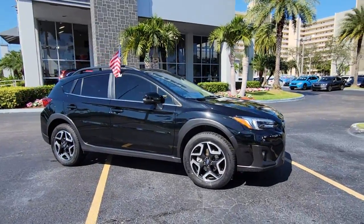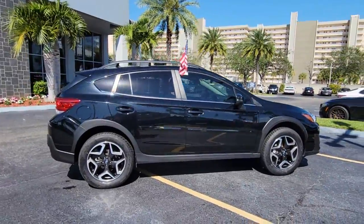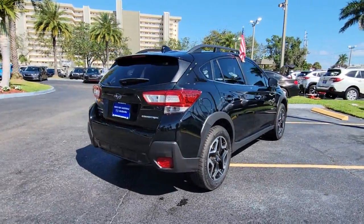Look no further than the 2019 Subaru Crosstrek. With less than 20,000 miles on the odometer, this vehicle provides excellent value. This affordable Crosstrek gives you all the features you need to keep up with your busy lifestyle.